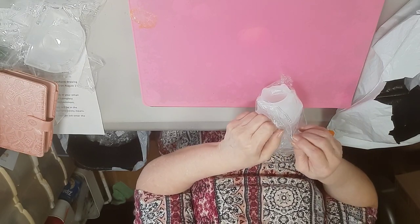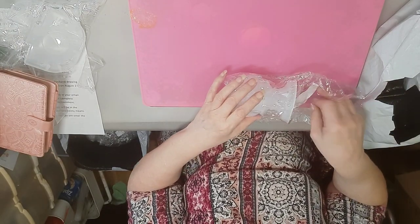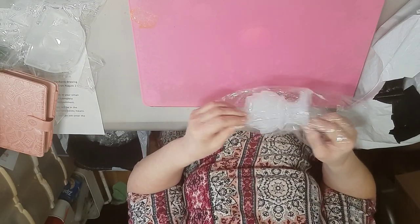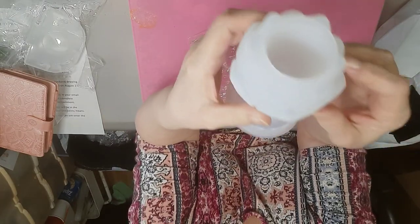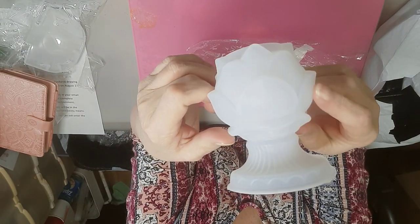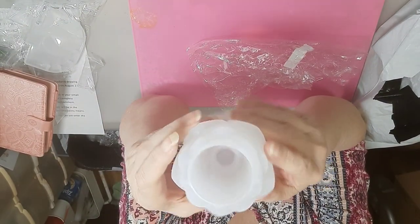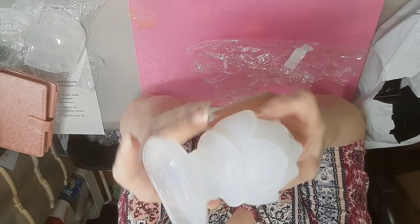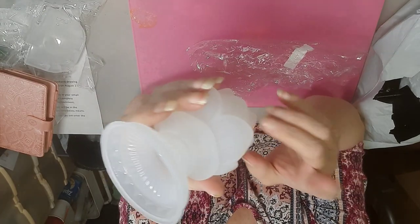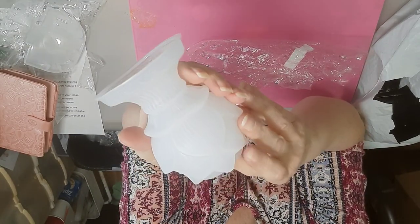This mold I've been trying forever to get. I didn't realize it was this small but that's alright. This is a lotus flower tea light mold — actually you can stick an actual candle down in here, which makes me happy. It is not extremely thick, which is good because these will be a pain to have to remove the inside once the resin piece is done.